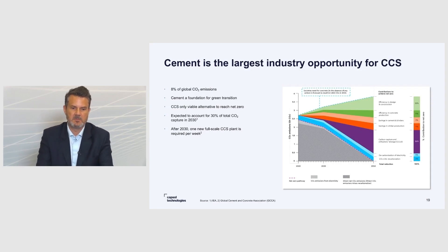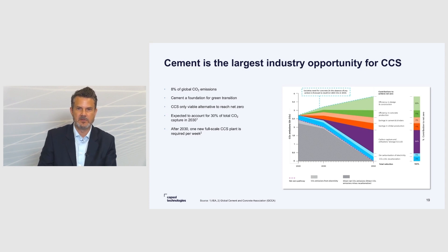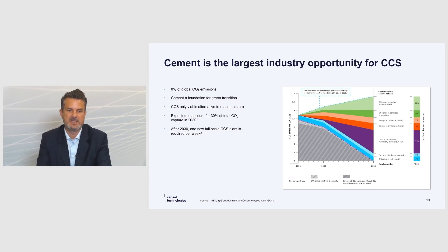First, I would like to say a little bit about why CCS is so important in the cement industry. It was mentioned earlier that the cement industry is a very large emitter — it's probably the largest industrial emitter of CO2. It accounts for approximately 8% of global CO2 emissions.